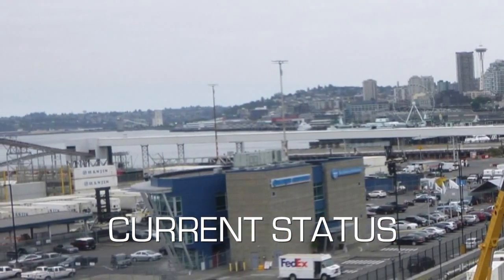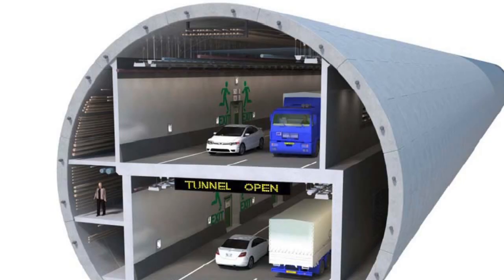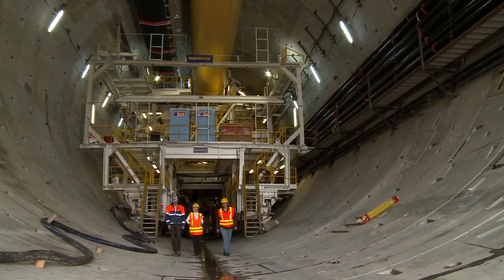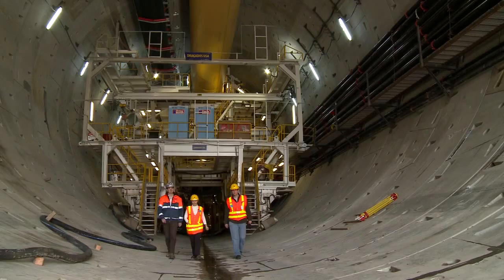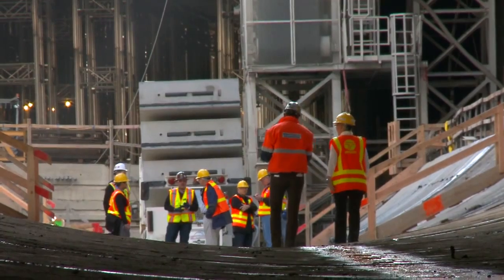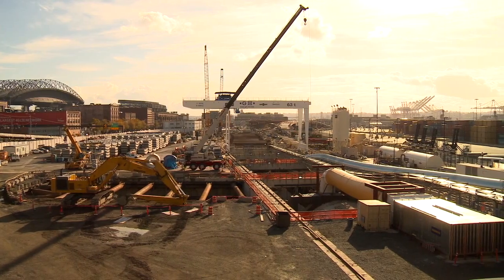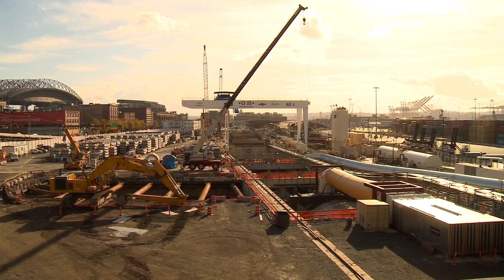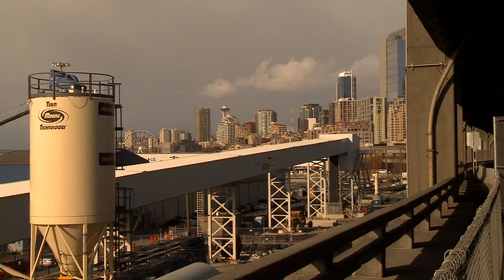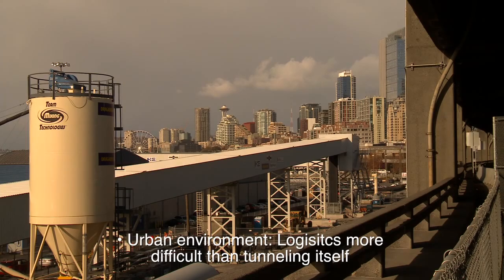We are expecting to break through at the north portal by November next year. Any better we can do would be great, because we would be buying time for all the work happening behind the TBM. What is really at the limits of these things? It depends — in an urban environment such as this project, the logistics could be more tricky than the tunneling process itself. Being in the middle of nowhere makes things easier. Being in an urban environment like this one — that is the real challenge.